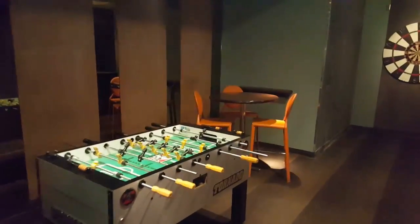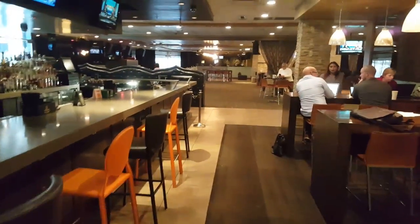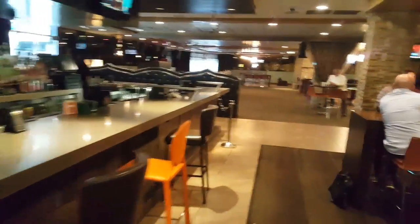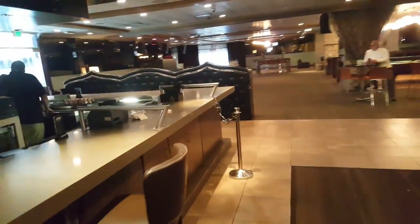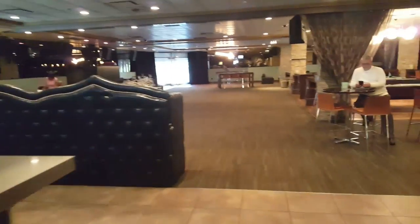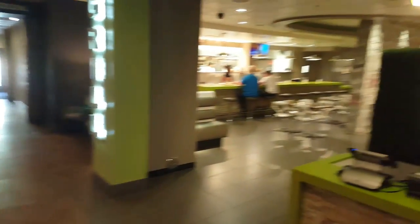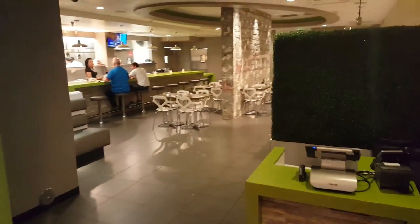First thing we have is the bar area. Got some foosball over here, dart boards, another video game in the corner. People working — they got free Wi-Fi in here. Walk through this area and we have a grill in here, so you can always grab a bite to eat.